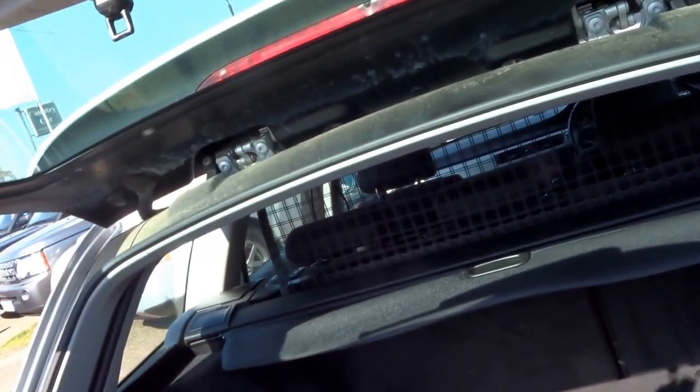This is convenient — it's just a luggage chute, saves you having to open the whole of the boot.